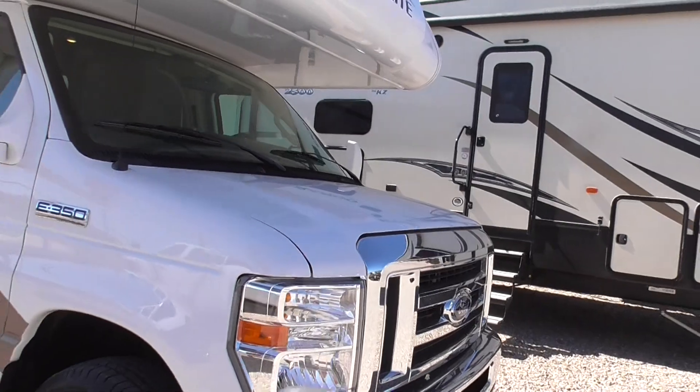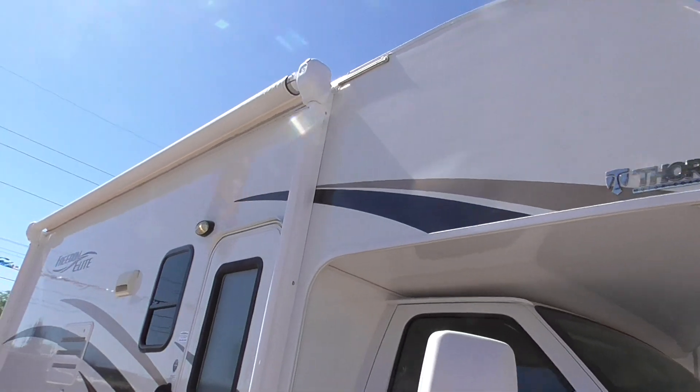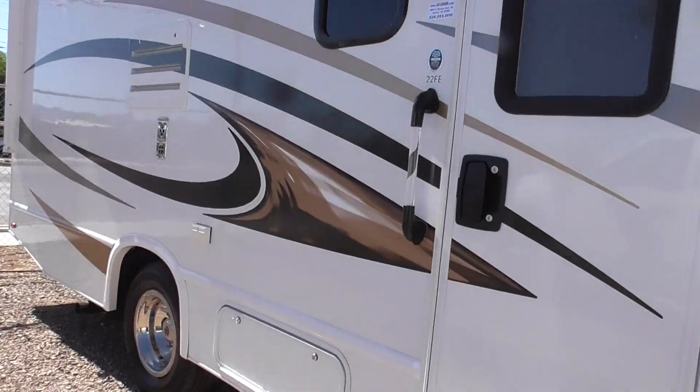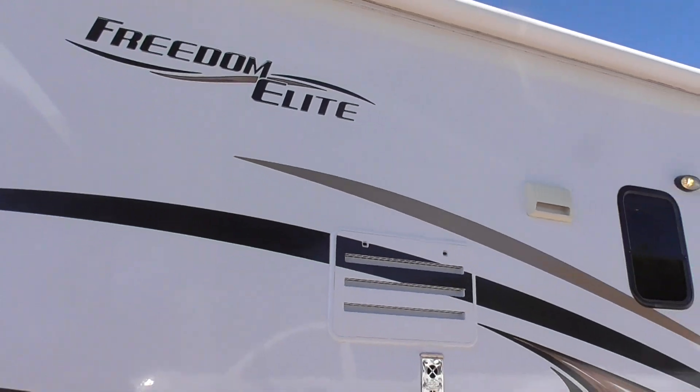It's sitting on an E350 Super Duty chassis, it's got a power awning on it with LED lights, and dual rear tires.